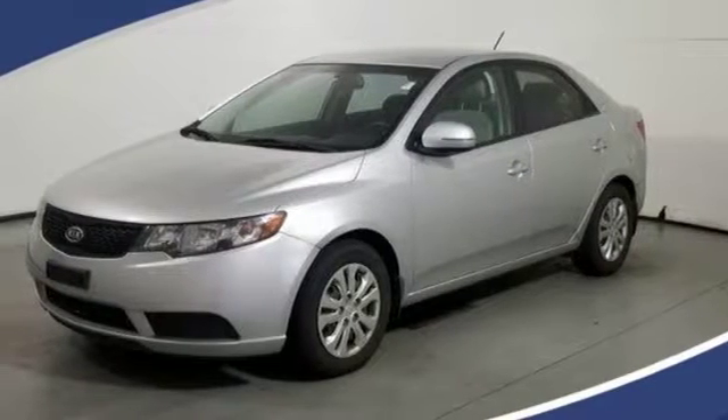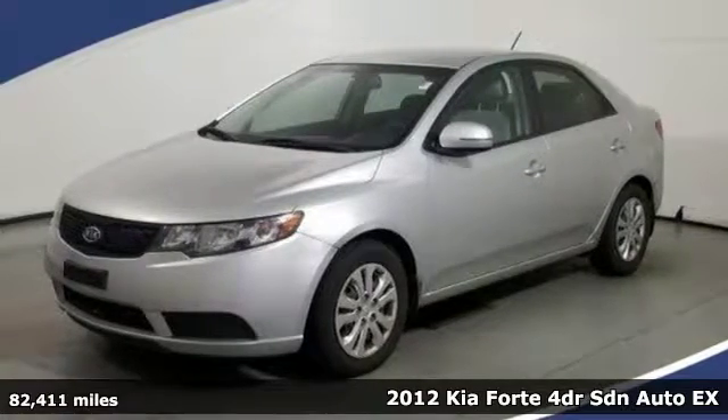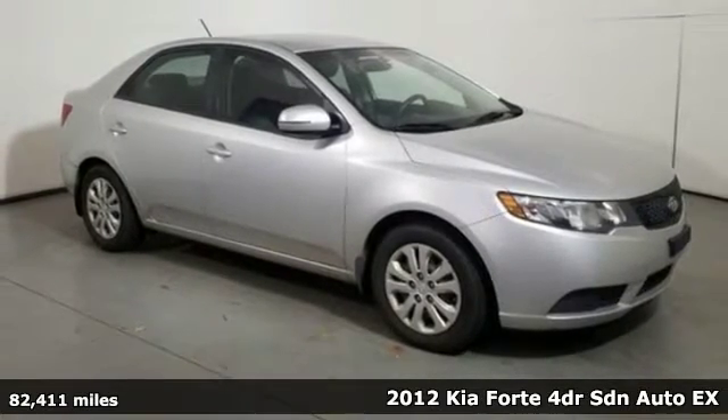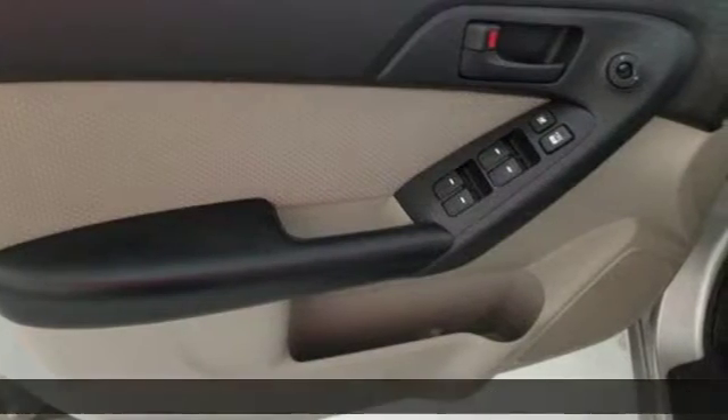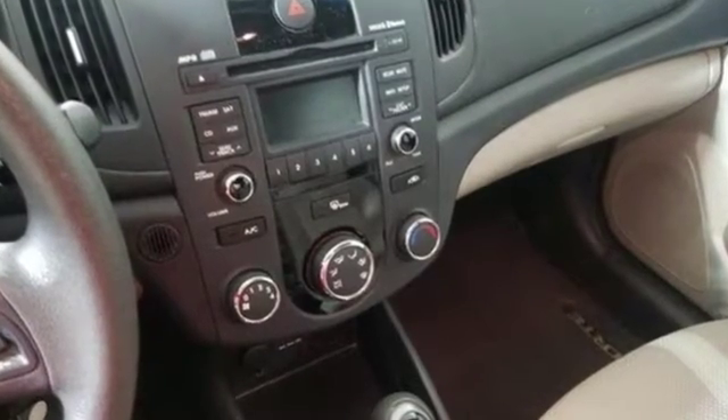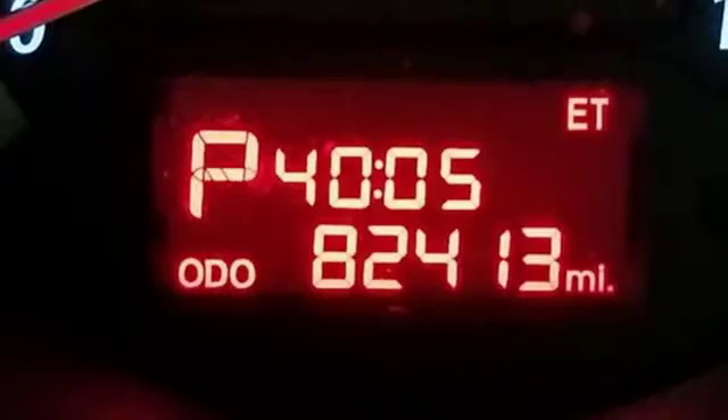It's a 2012 Kia Forte. Well engineered and affordable, this Forte comes with satisfying features like variable intermittent wipers, a CD player, and ice cold air conditioning. Protection for you and your many passengers is assured with its multiple airbags, anti-lock brakes, and four-wheel independent suspension.